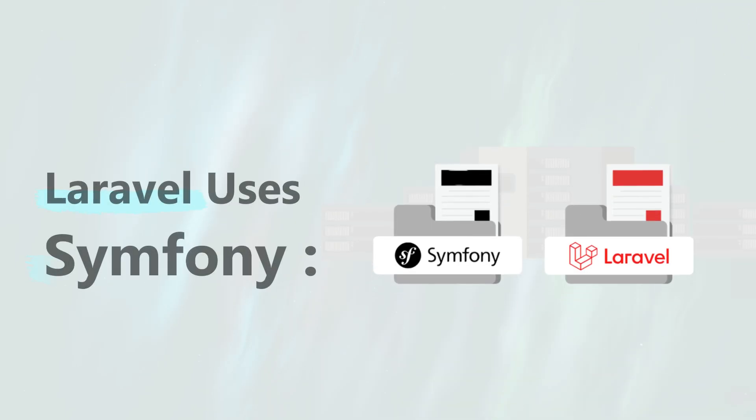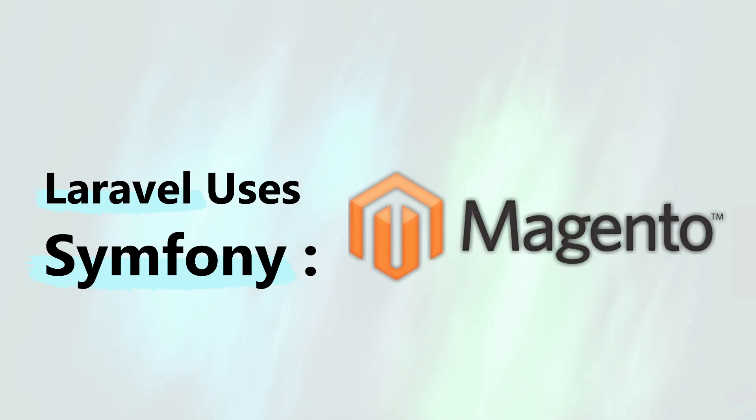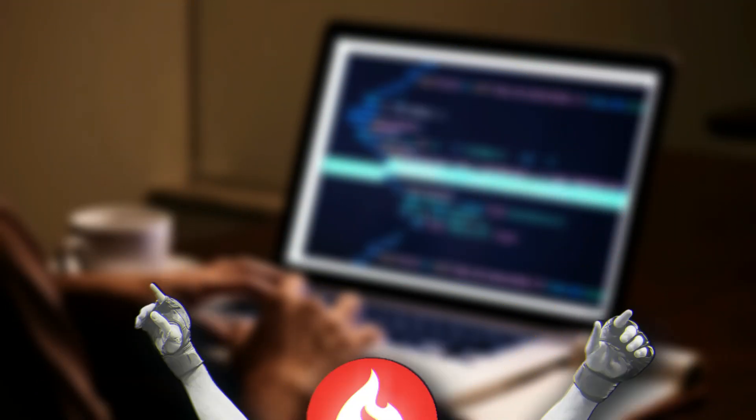Interestingly, Laravel itself uses several Symfony components under the hood. Major platforms like Drupal and Magento have also adopted Symfony components, highlighting its reliability for complex systems.